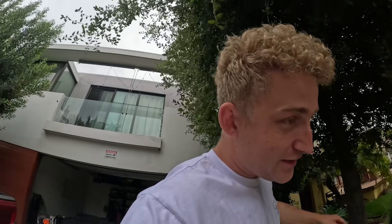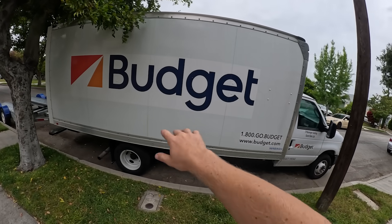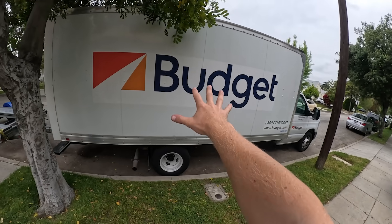And now for the packing. Check this out — this is crazy. We got this Budget truck and it has everything in it: all of our TVs, both of our couches, my CNC machine, like everything is in there.